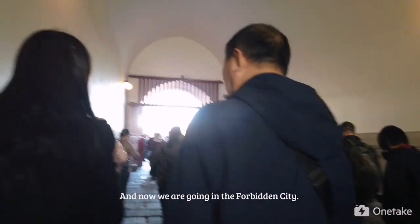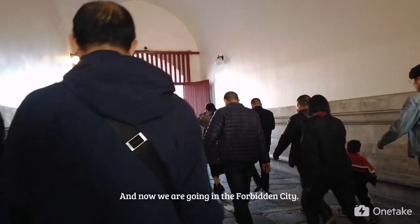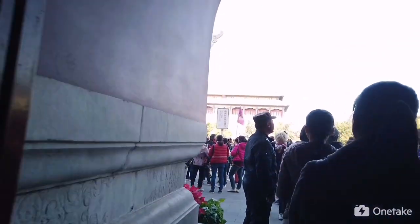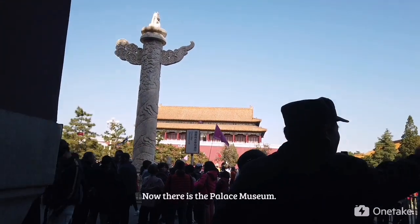And now we are going into the Forbidden City. Now there is the Palace Museum.